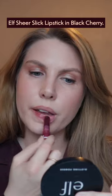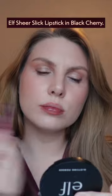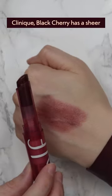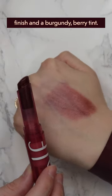Today's feature is the Elf Sheer Slick Lipstick in Black Cherry, a supposed dupe for the famous Almost Lipstick in Black Honey from Clinique. Black Cherry has a sheer finish and a burgundy berry tint.